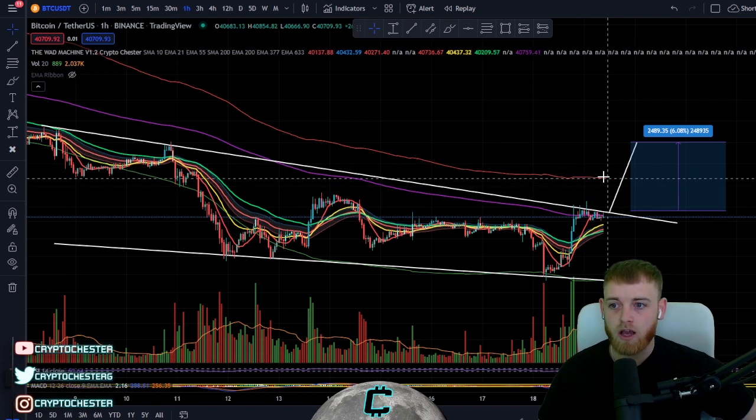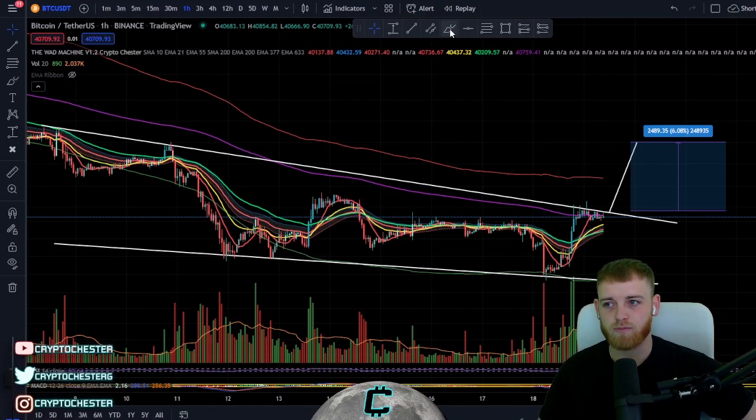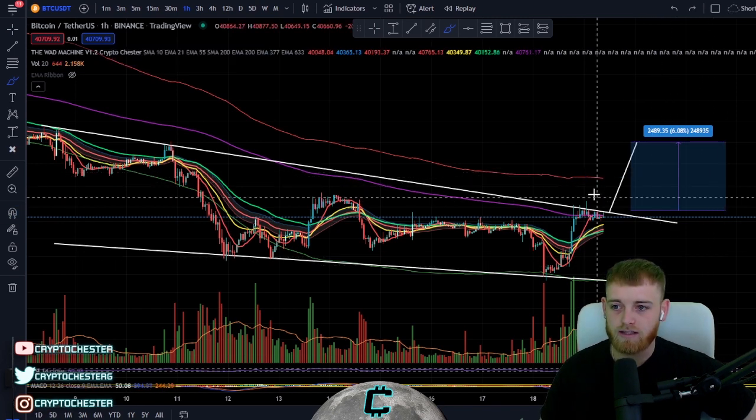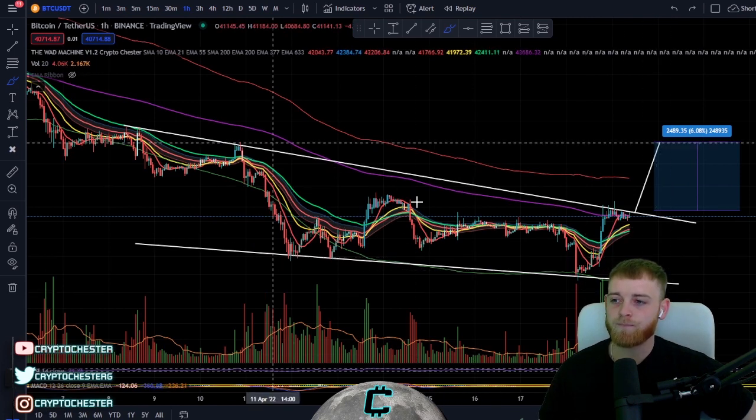We do have a volume-weighted ATR band coming through on the hourly as well, which is going to find some resistance and price action around 42k. So if we do start leveling up in terms of price, I want to be using that as a lovely take profit point if we are ready to go long.